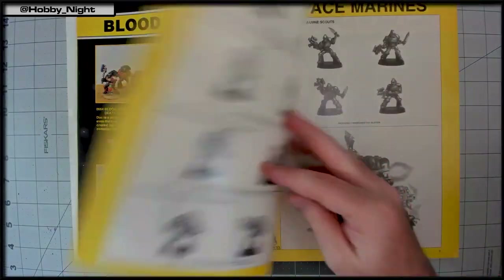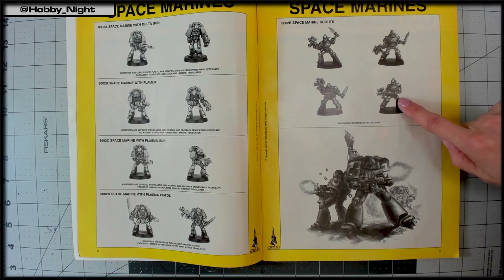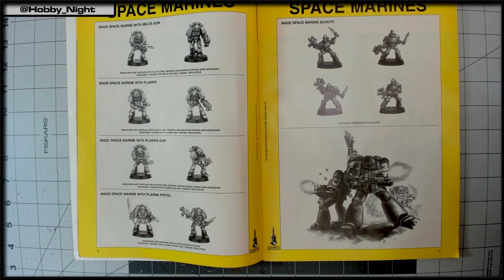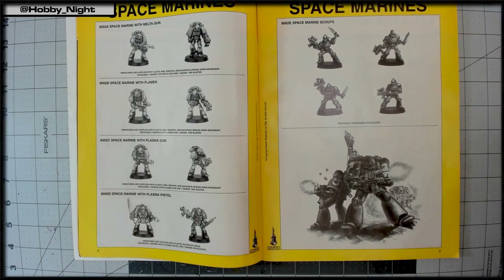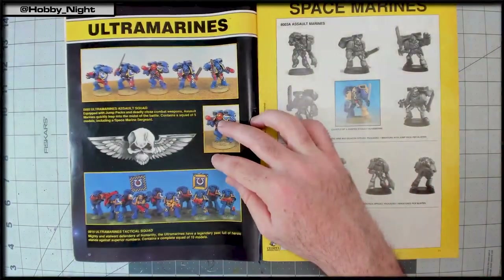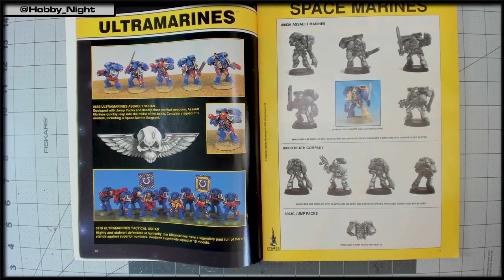They admire the heavy bolter — literally a bolter scaled up with a giant magazine on the bottom — and the plasma cannon. John says if they ever collect older miniatures, he'd love some of the older Space Marine sculpts. The scouts appear and are declared terrible, with their little mohawks. They also shout out the old 90s artwork scattered throughout, with emblems and chapter insignia.